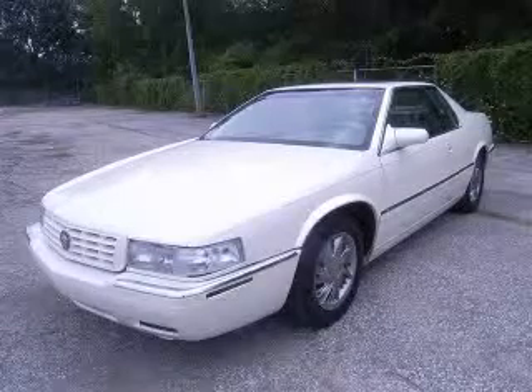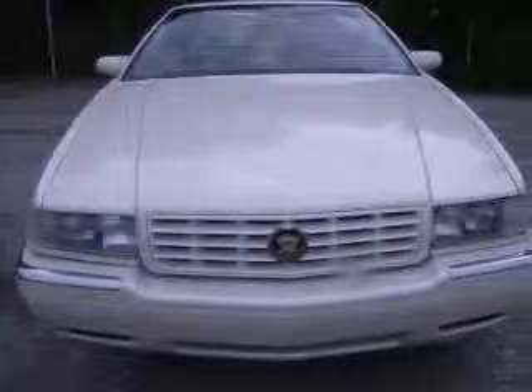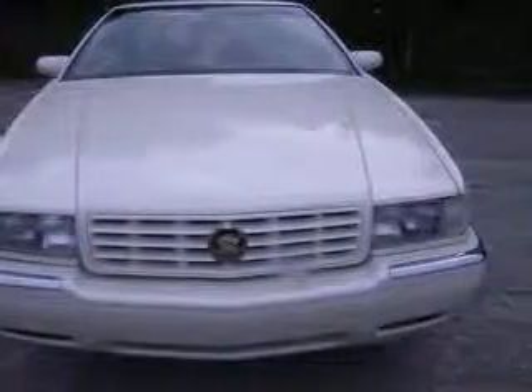We are proud to present this excellent 1998 Cadillac Eldorado. This Eldorado has a 4.6L V8 engine and an automatic transmission.